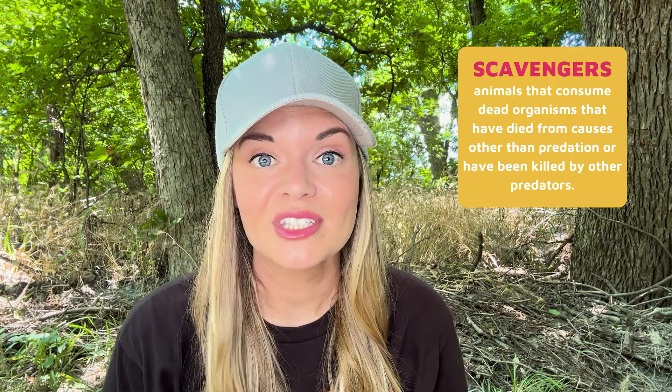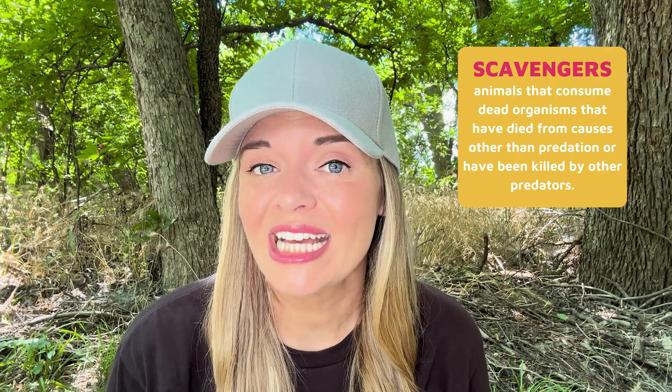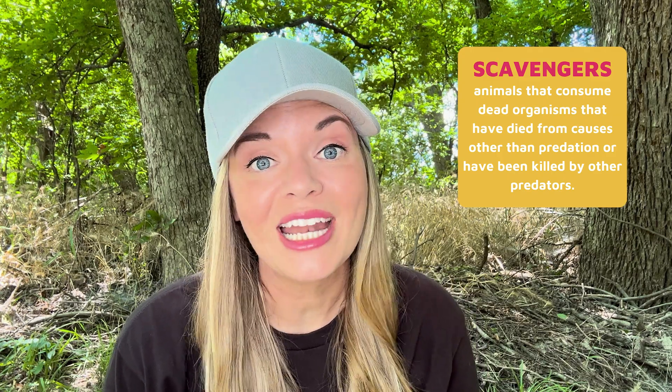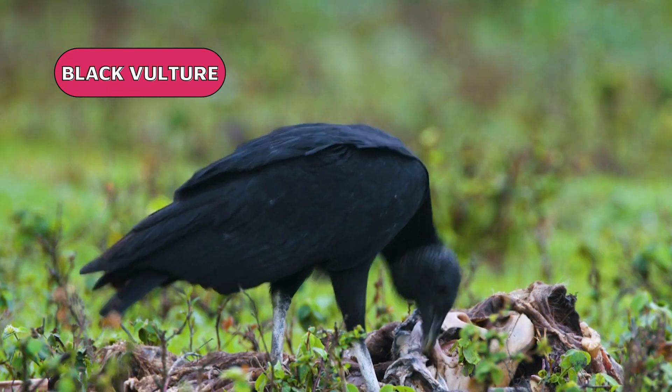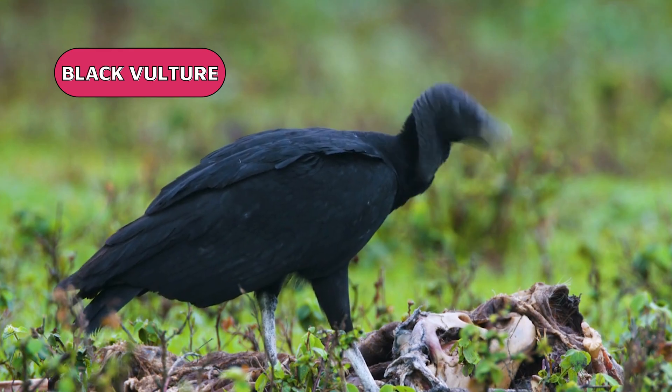Scavengers are the animal kingdom's waste removal experts. They are defined as animals that mostly consume dead and decaying biomass, such as meat or rotting plant material. This means that scavenger animals can be carnivores, herbivores, and omnivores. In most cases, scavengers don't hunt and kill their own prey, even if they have the ability to do so. There are many animals considered scavengers, and they are found all over the world in almost every ecosystem.